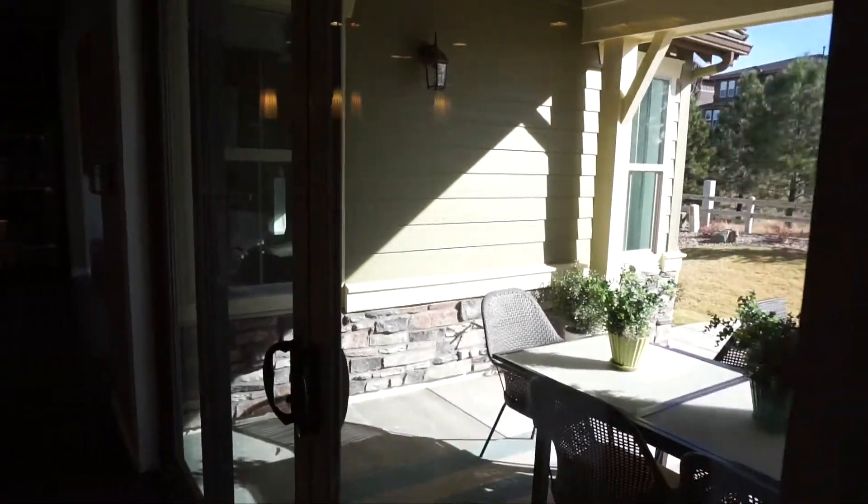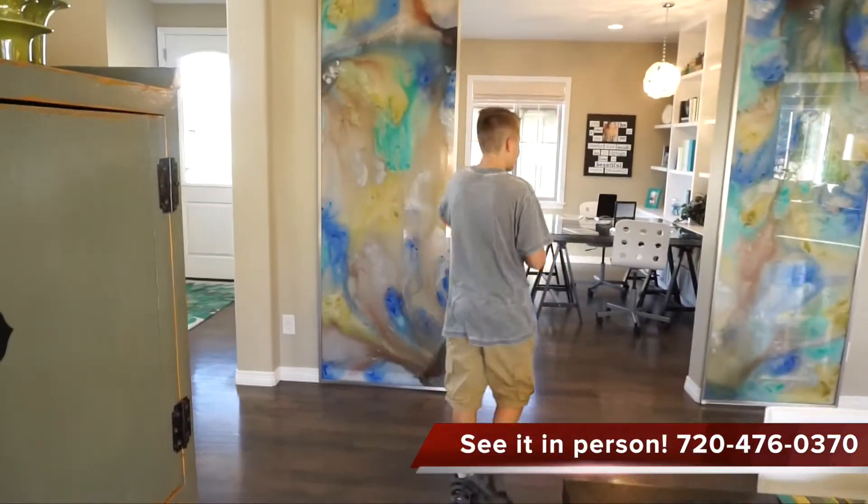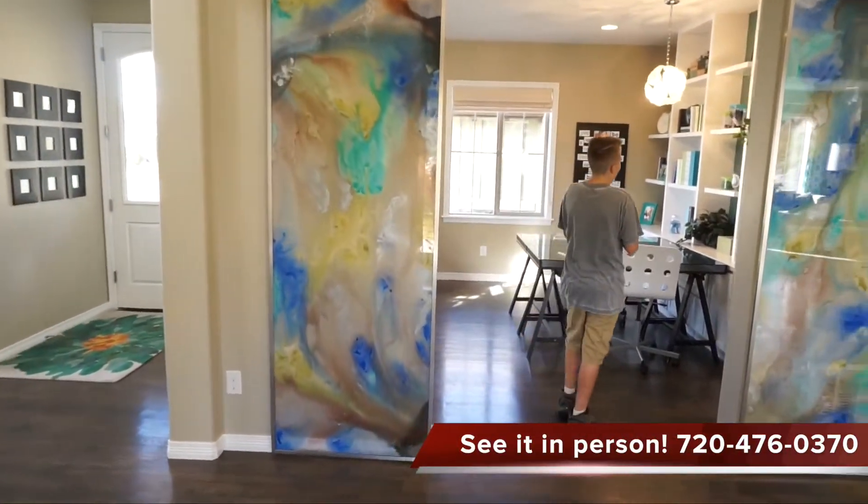If you were to come out from your sliding doors, you would come over here and see your office.